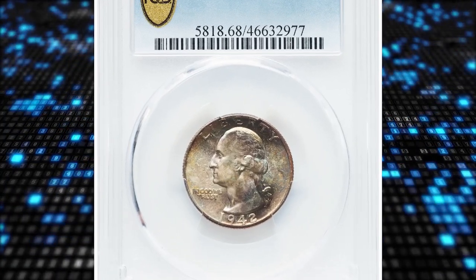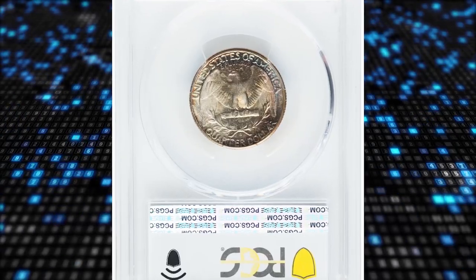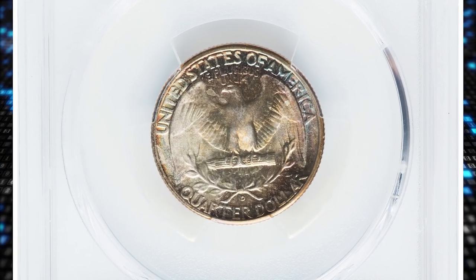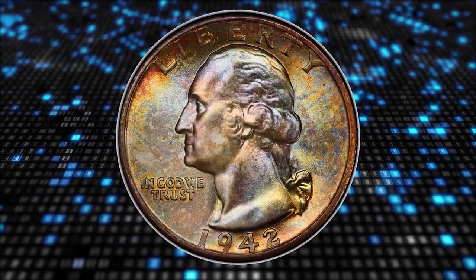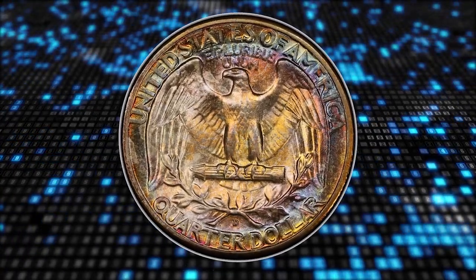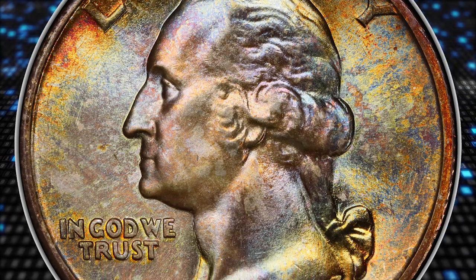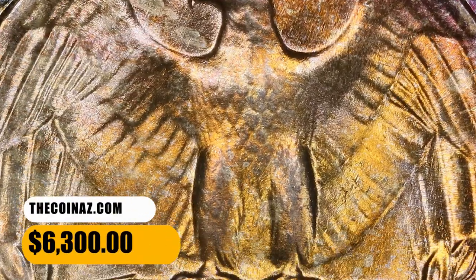Number 7: the 1942-D Washington Quarter in MS-68 condition. No Washington Quarter struck prior to the mid-1990s is common in MS-68 PCGS holders, and the 1942-D is a good representation of the rarity of these coins. This example displays near-flawless satin mint luster and a bold strike, with original multicolored toning adorning each side. It was sold for $6,300.